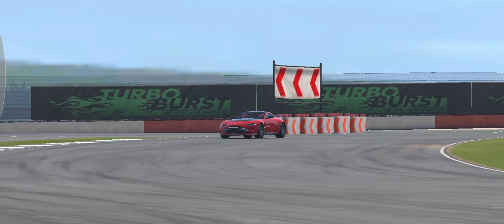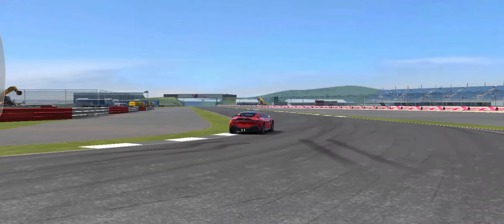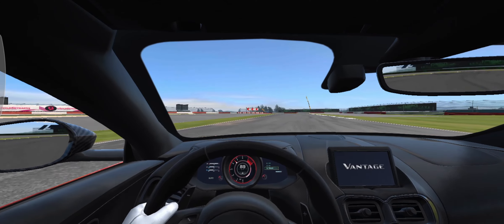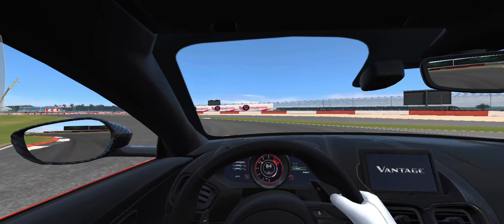Fiercer than ever, a true work of engineering art, V12 Vantage is the ultimate expression of performance, adapted to harness the most potent of V12 engines. This Vantage is the most powerful and most dynamically capable V12 Vantage ever.